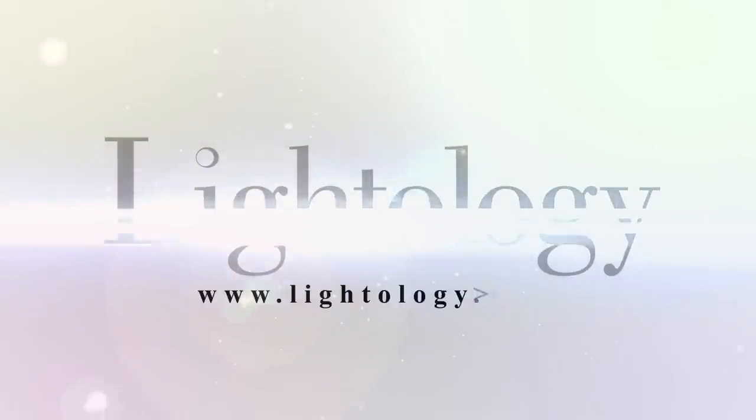If you're looking for a beautiful Holtkotter product, it can be found directly at lightology.com.